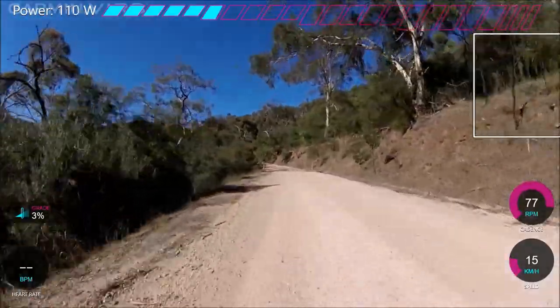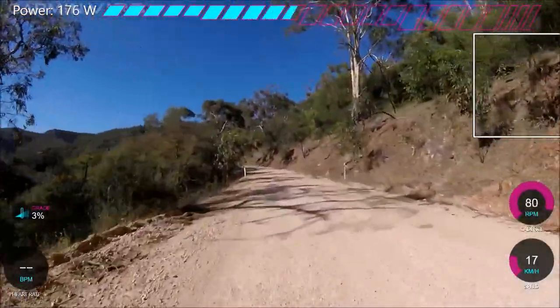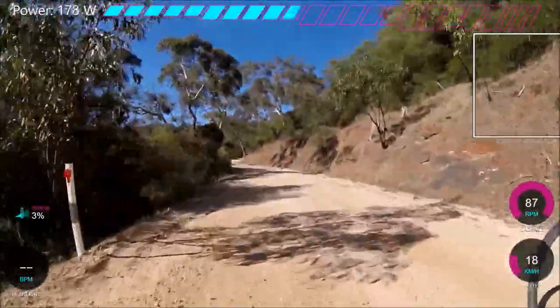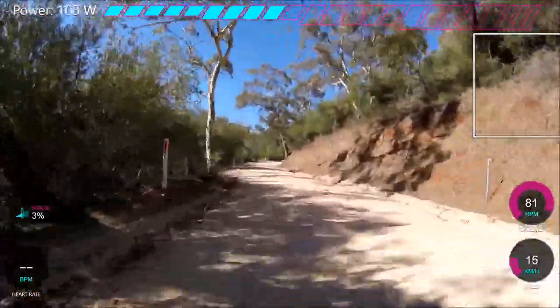I think I'm going to have a KOM attempt at this because it's a nice five-minute climb. Apart from that, it's a pretty chill climb. So go out, do it, see where your PB is. I'd say probably five or six minutes would be a good time. I'll see you in the next video.